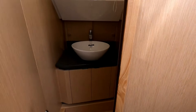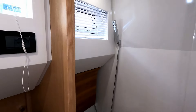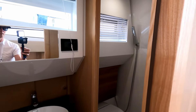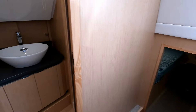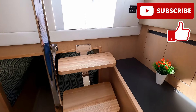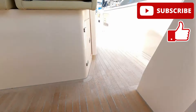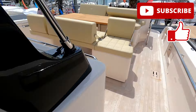If we pop in behind this door here, you've then got the heads — a wet shower, very nice, very Italian, with a little window, mirror, sink, and storage underneath. So there you go, that's the Cayman Yachts 40 WA. Hope you've enjoyed the tour — do please like and subscribe. Thank you very much for watching and I look forward to seeing you next time.